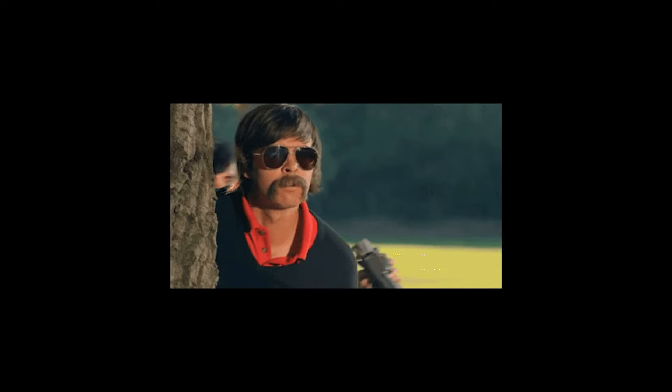Do we really only use 10% of our brain? Well, in my 30 years on this earth, my observations here definitely say some people, yes.